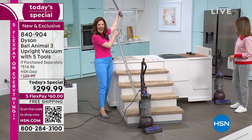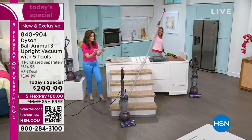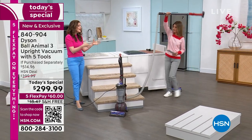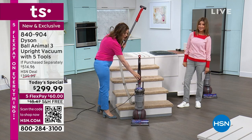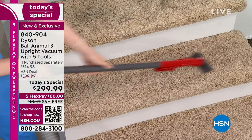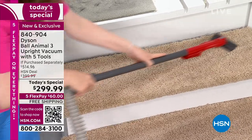Let me show you the hose — another 15 feet of reach. I'm not touching the vacuum. This is so important if you have stairs: you've got 35 feet of cord plus 15 feet of reach with the hose and wand. You can leave the vacuum at the base of the stairs and focus on cleaning the steps with the included stair tool.